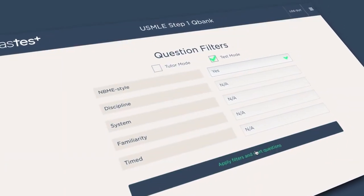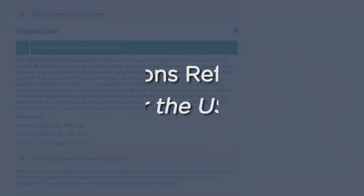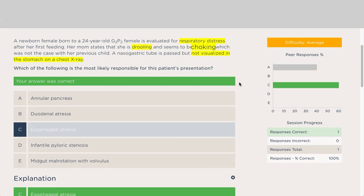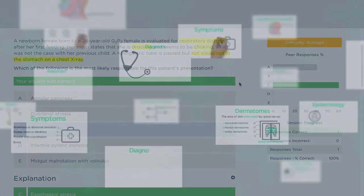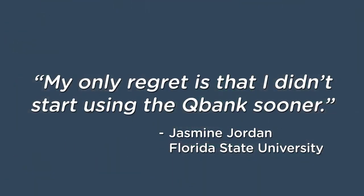Our board-simulated test mode gives you a feel for the actual Step 1 exam. First Aid references are included throughout the Q-Bank, contextual clues highlight key information within the vignettes, and bite-sized videos by Yale and Harvard physicians efficiently reinforce key topics and concepts.